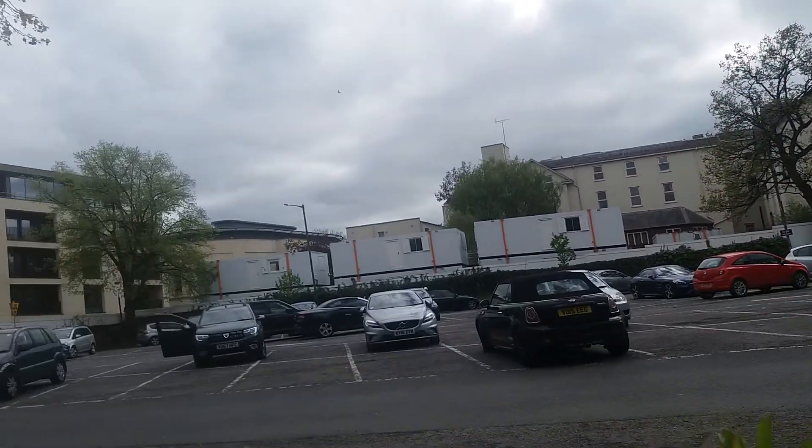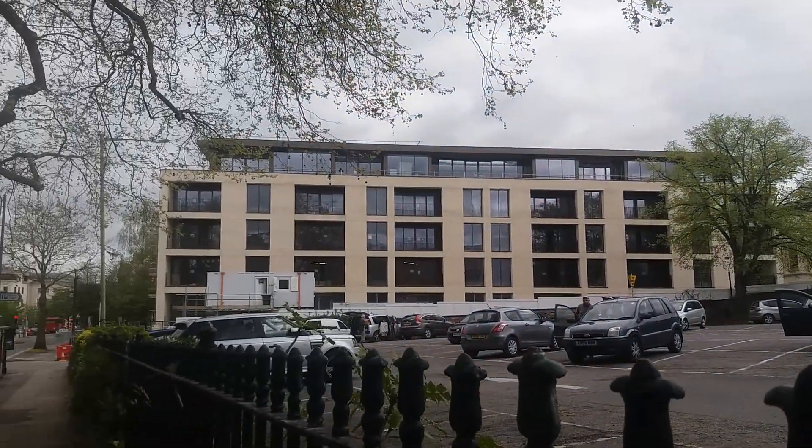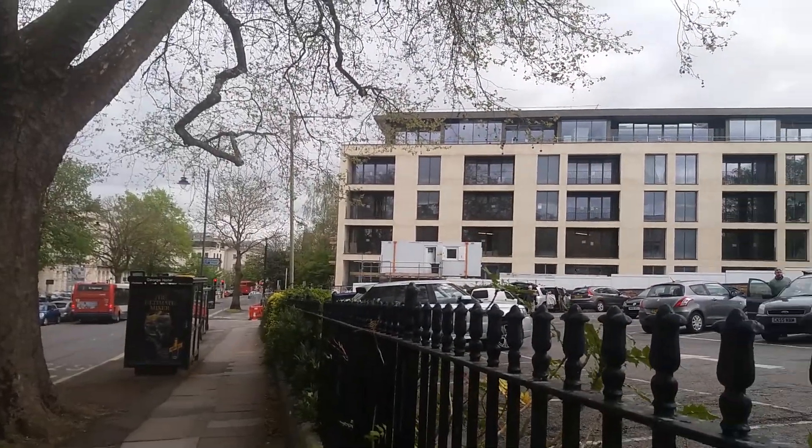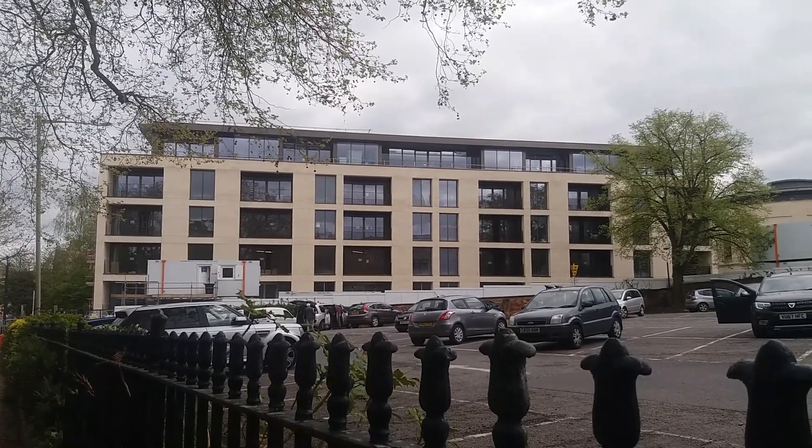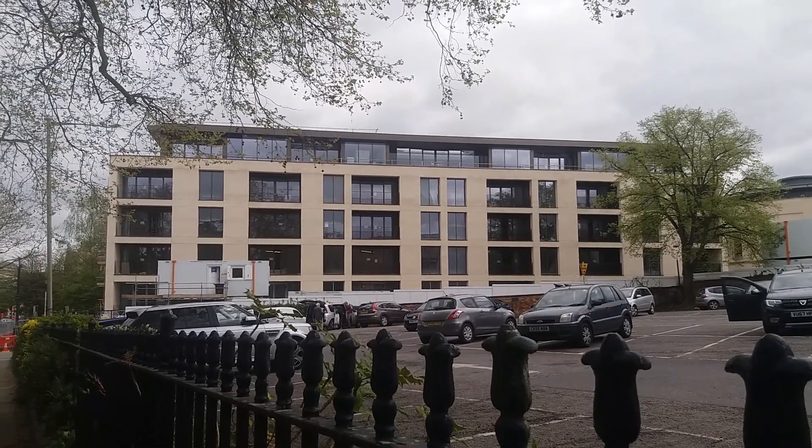Here we are on St George's Road looking across to the new flat development — One Bays Hill Road there, which is on the right-hand side down there. Another elevation here. Some of these are finished and open for viewing.